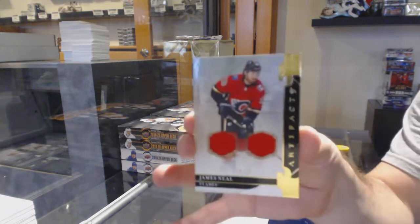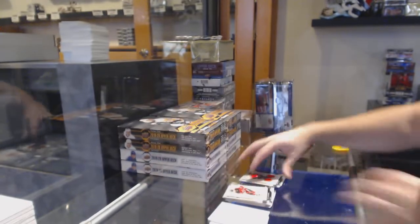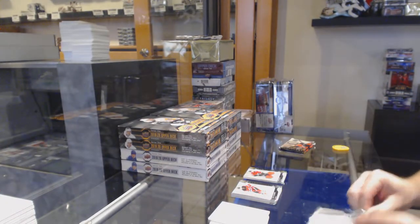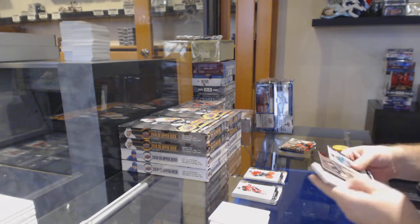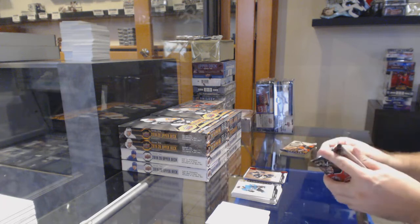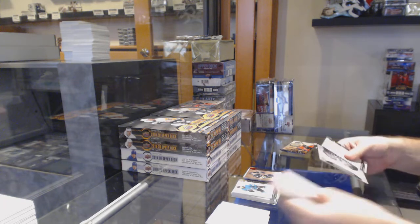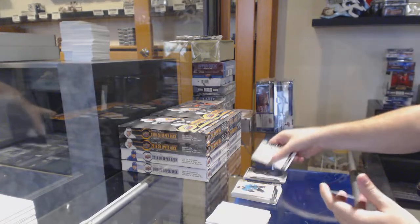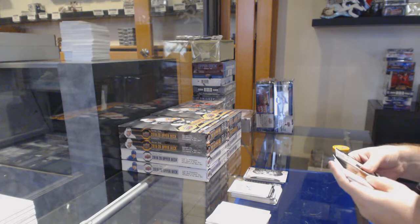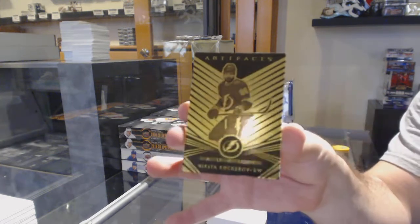Calgary Flames jersey, James Neal, the $1.65 — are we gonna have a Calgary problem in this Artifacts break right now? $3.99 Mario Lemieux for the Penguins. Rookie Redemption for the Vancouver Canucks, and we have an Orem for the Tampa Bay Lightning — Nikita Kucherov.